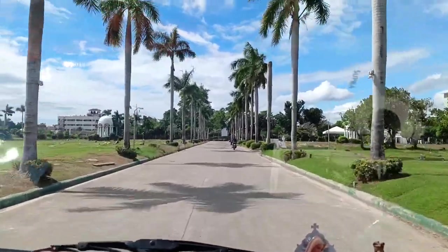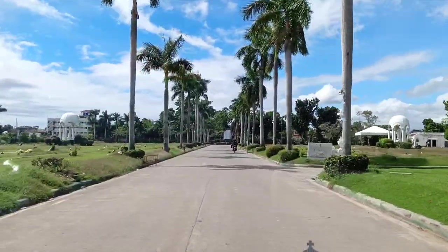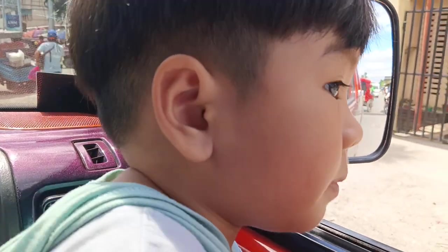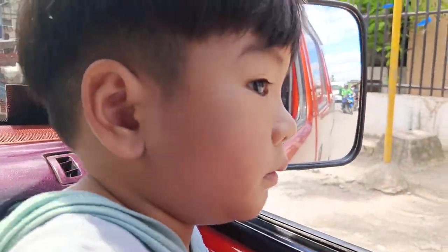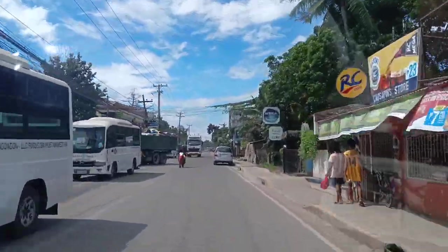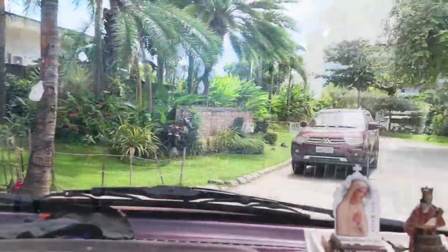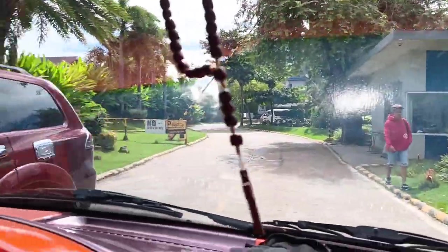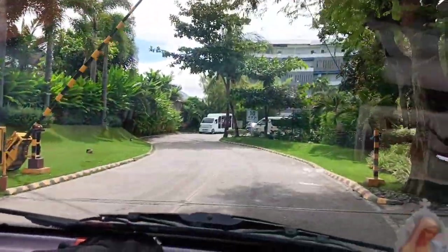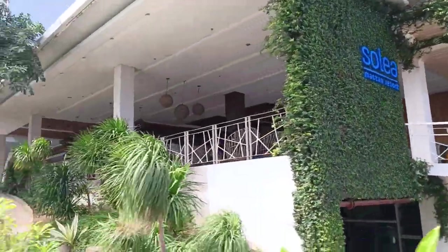Hi guys, welcome to another vlog! For today's video, we're on our way to Cordova since that's the location of Solea Mactan Resort. This is in celebration of our son's third birthday. We're just driving on our way there — it's pretty easy to locate since we used our Waze app, as it was our first time staying at Solea Mactan Resort.